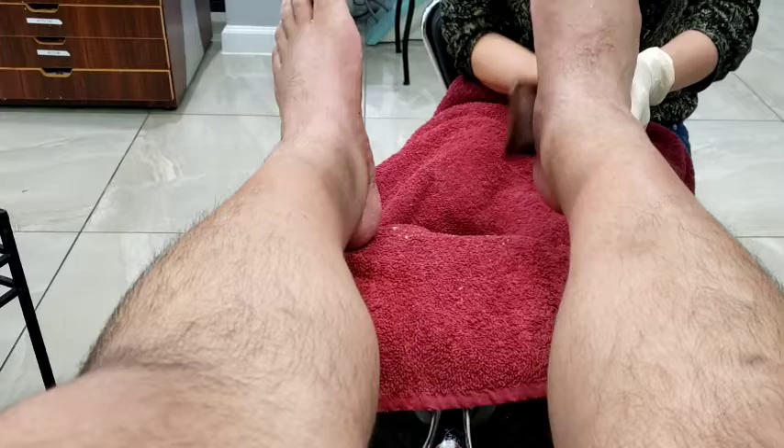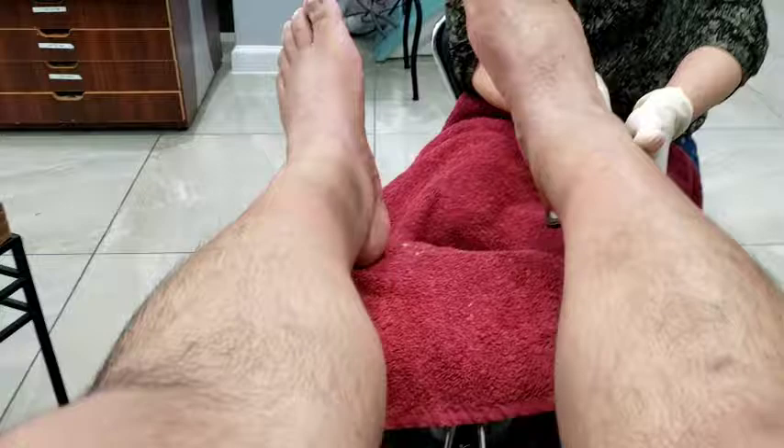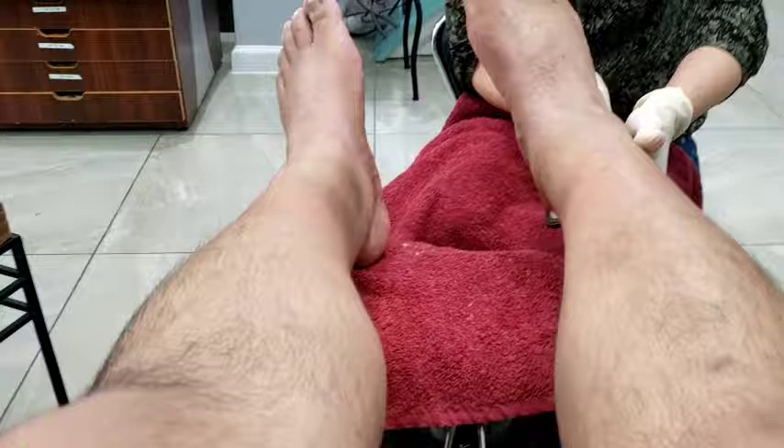It feels really good. So the first step they cut the nails, and now I guess they're about to take the dead skin off. Oh man, that's kind of weird — I don't sell the shavings to people, okay! Here's the shavings of my foot. Don't get the cheese grater on my other foot — doesn't feel too bad though.